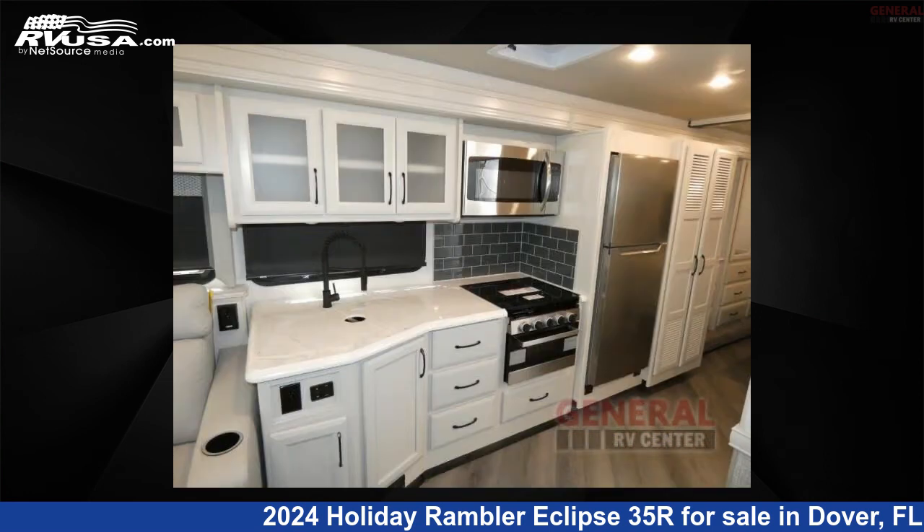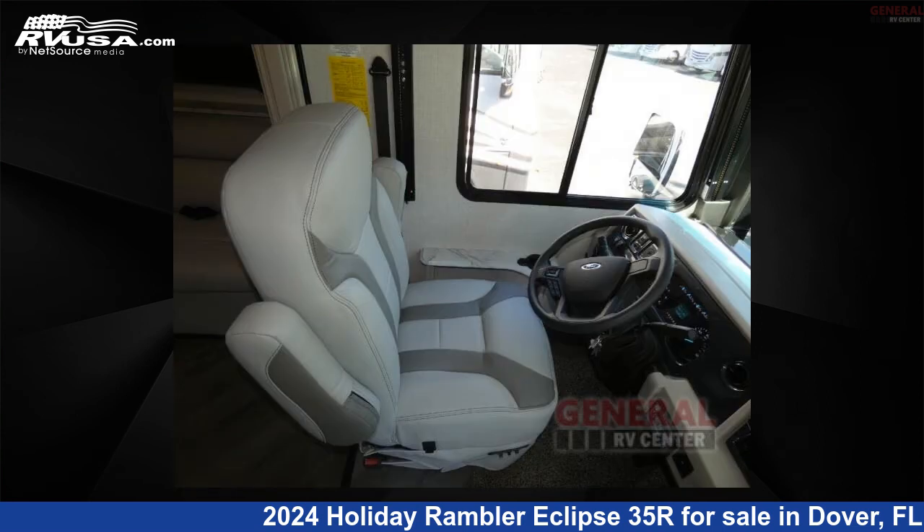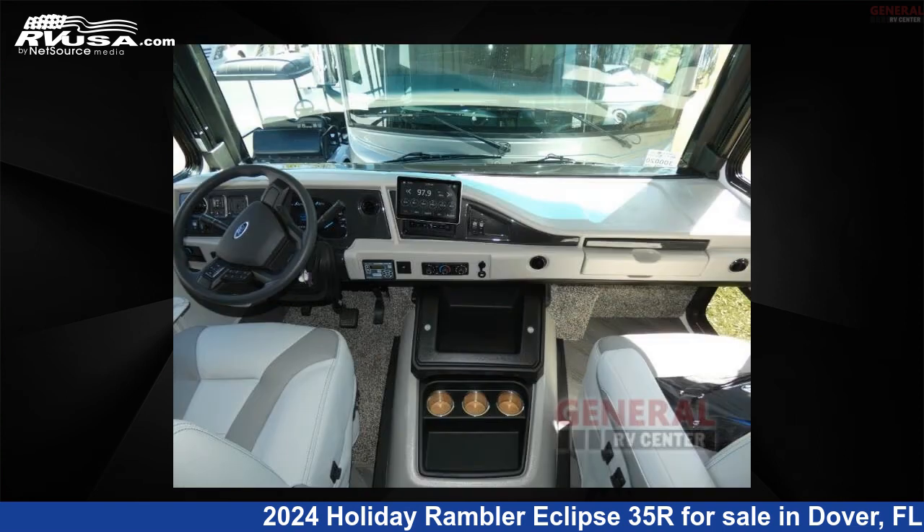This new Holiday Rambler is 36 feet 0 inches in length and features sleep 6, slide out, and 50 gallons fresh water capacity. The floor plan layout of this Class A features bunk over cab, outdoor entertainment, and rear bedroom.